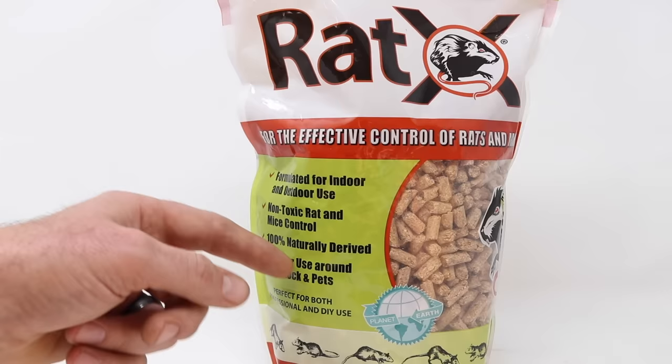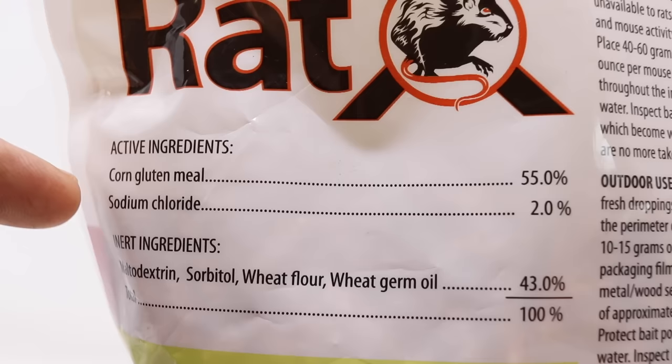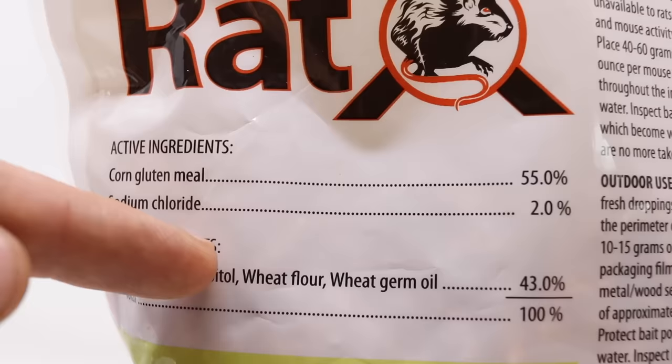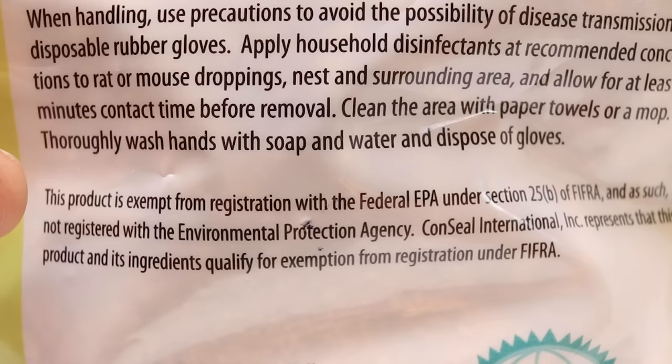I'm wondering what it's made of if it's non-toxic but still kills mice. For the active ingredients, the majority of this product at 55% is made of corn gluten meal and sodium chloride — also known as table salt — at 2%. For the inert ingredients, there's maltodextrin, which is made of vegetable starch and easily digestible, and sorbitol, a sugar alcohol with a sweet taste. There's also wheat flour and wheat germ oil. With the ingredients being all natural, that's probably why it says on the label that this product is exempt from registration with the federal EPA and is not registered with the Environmental Protection Agency.